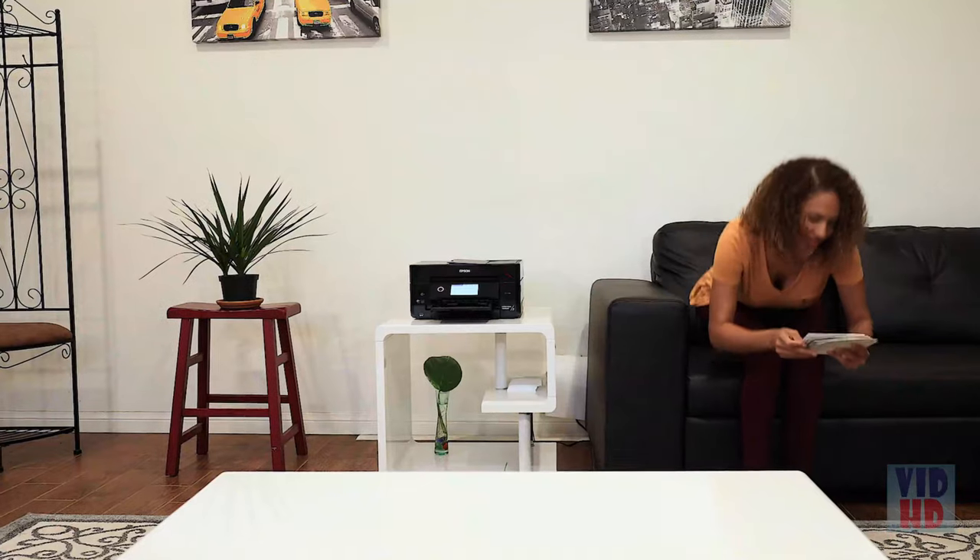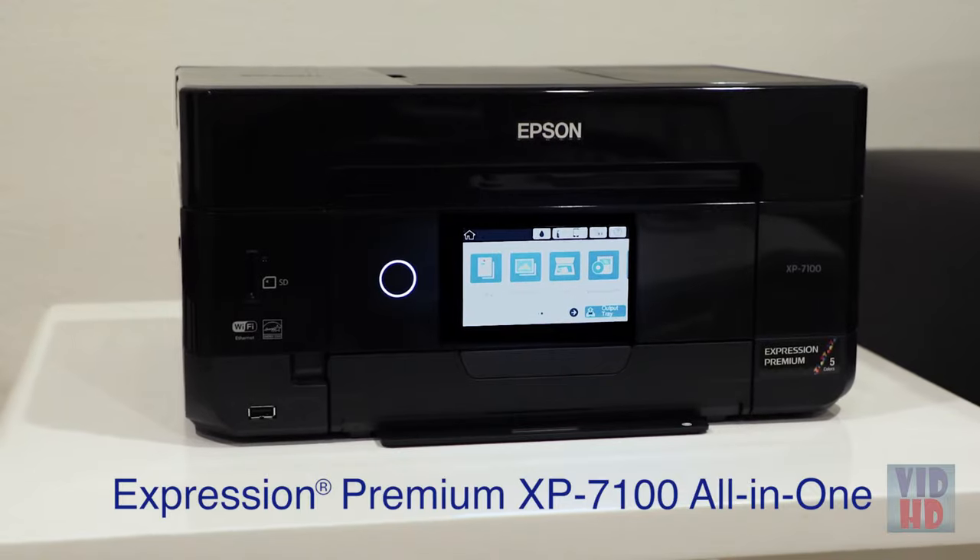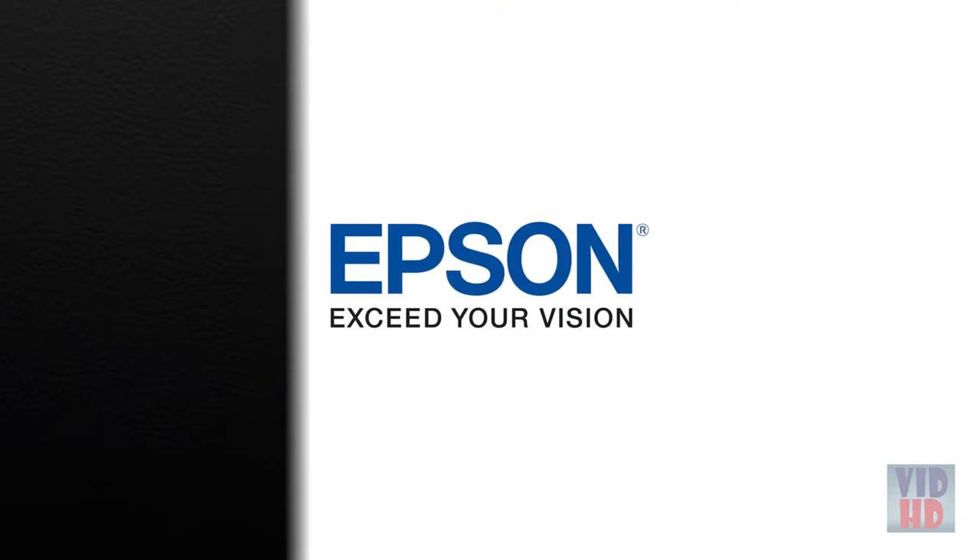The remarkable Epson Expression XP7100, created to print your most eventful memories. Epson — exceed you.